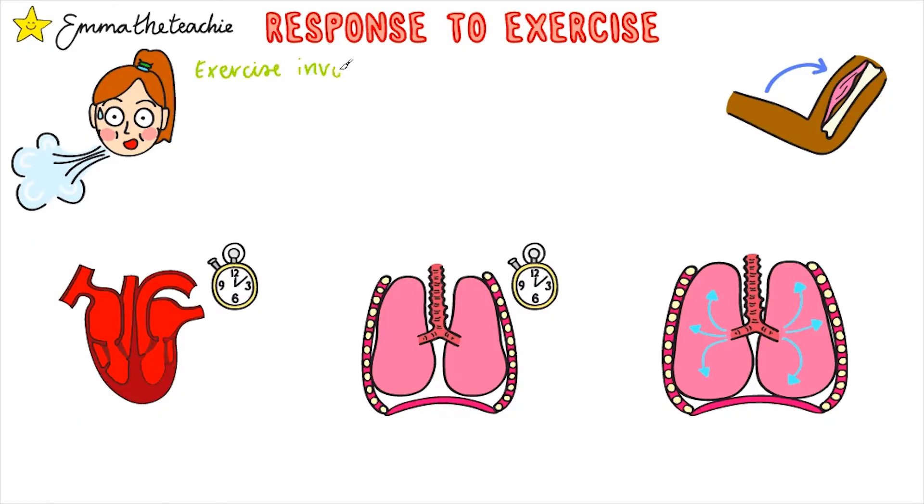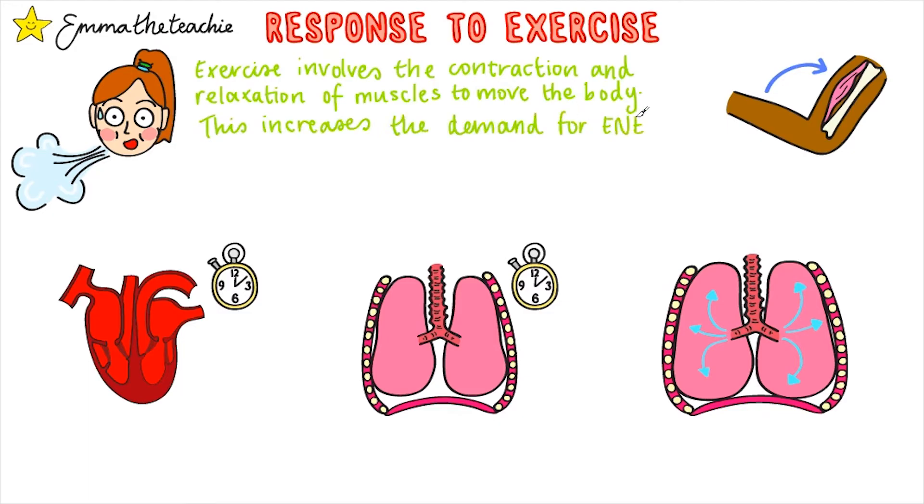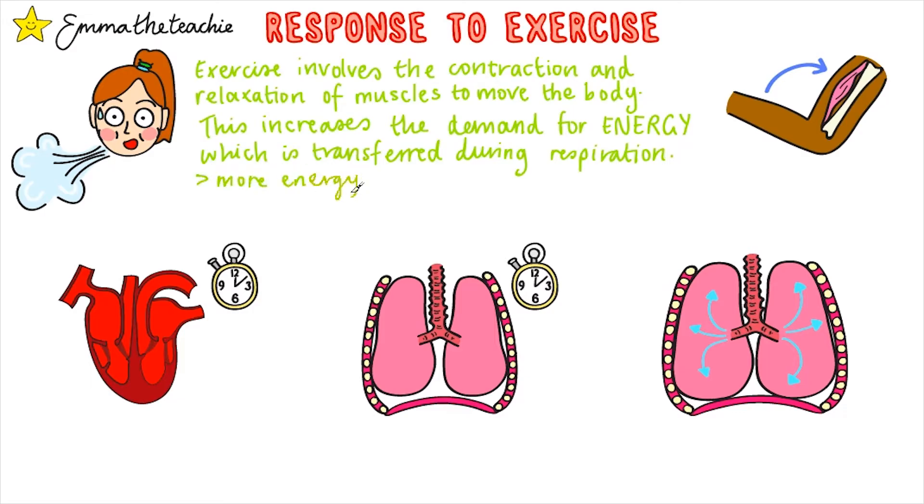Exercise involves the contraction and relaxation of our muscles to move the body. This increases the demand for energy which is transferred during respiration. As we learned in the previous video, more energy is transferred during aerobic respiration than anaerobic respiration, so our bodies will try to respire aerobically for as long as possible.